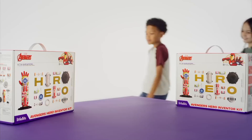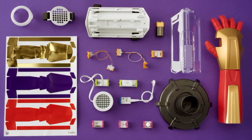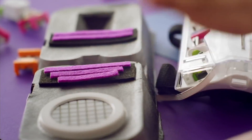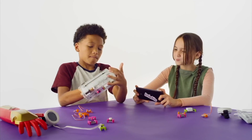With the Avengers Hero Inventor Kit, Little Bits offers you the chance to become your very own STEM-focused superhero with a unique identity by building and customizing your own high-tech hero gear with code-based superpowers. Your hero gear is fully customizable and even comes programmed with authentic Avengers sounds.